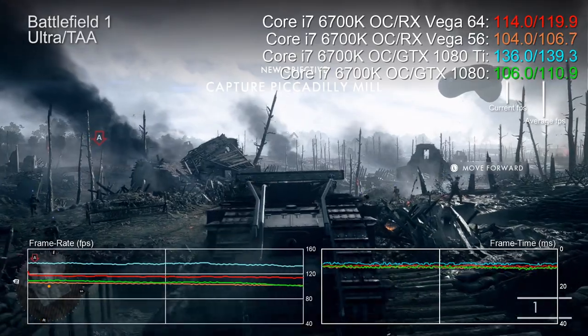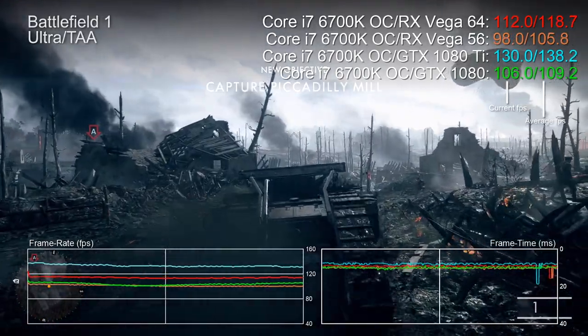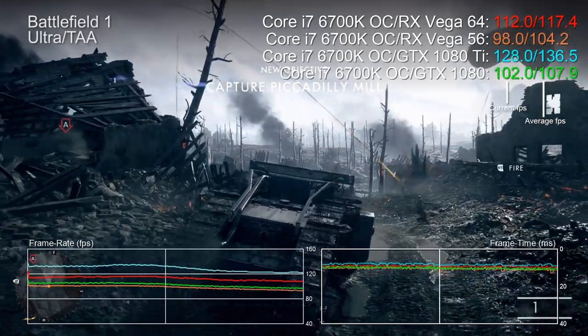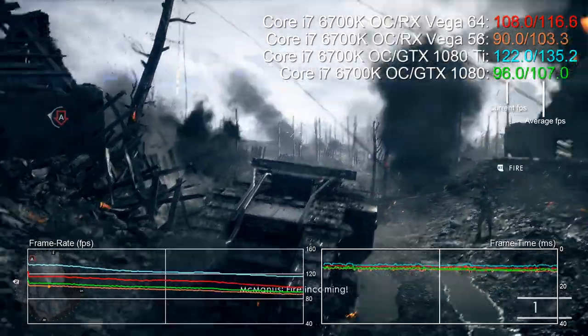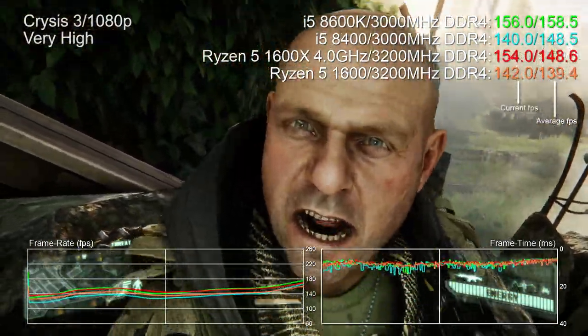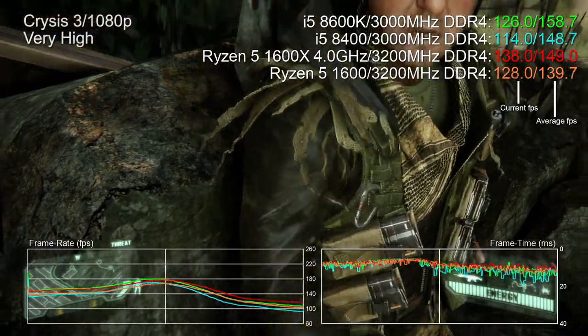I find this fascinating because performance tends to get defined by average frame rates, and we sort of think about processor performance as relative and constant — like GPU benchmarks where, say, a GTX 1080 Ti is 25 percent faster than Vega 64 all of the time. But clearly that's not the case with CPUs. Ryzen 5's additional threads are making a significant difference in those specific scenes.